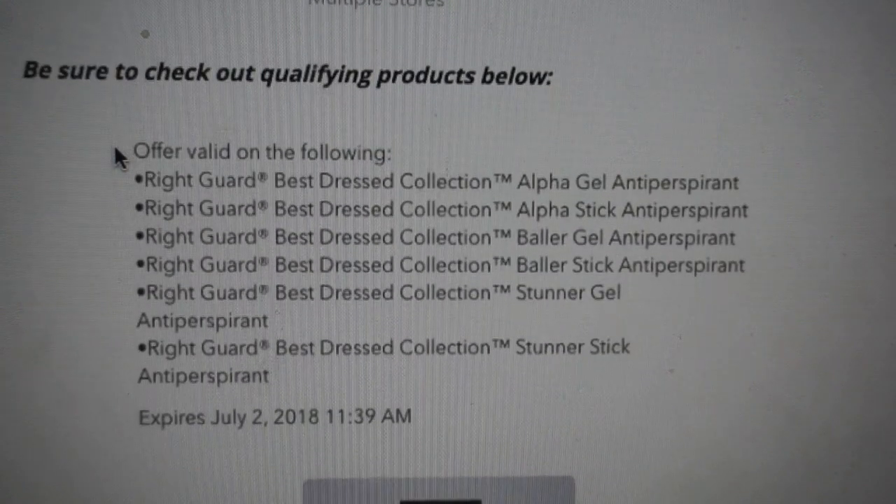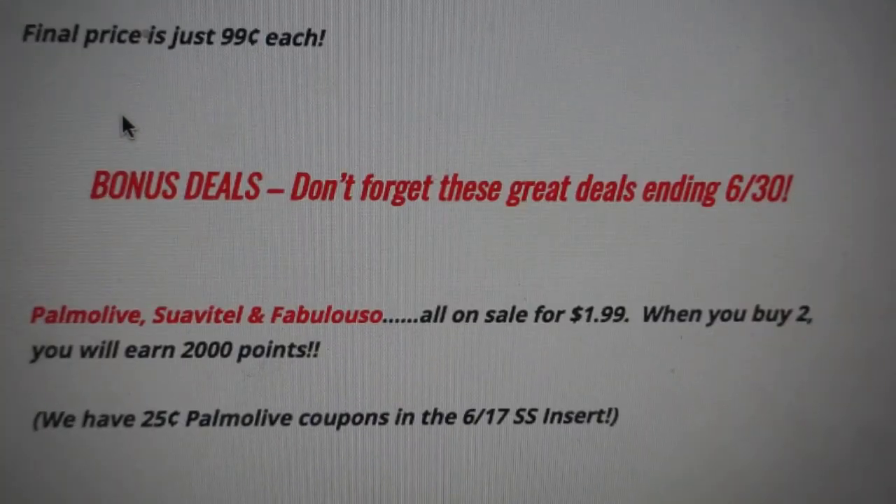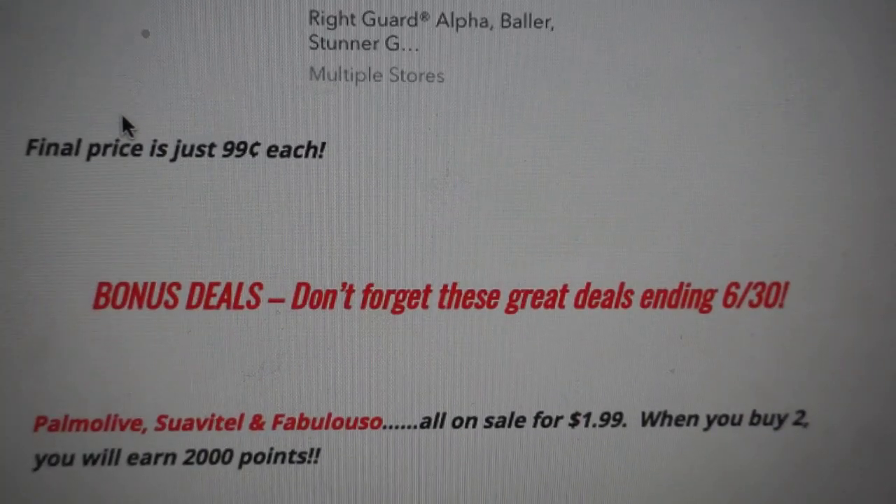Submit your receipt to Ibotta for a $2 rebate that can be redeemed up to five times. The qualifying products are all from the Best Dressed Collection: Alpha Gel, Alpha Stick, Baller Stick, Baller Gel, Stunner Gel, and Stunner Stick. The rebate expires July 2nd. After your $2 back from Ibotta, it's going to end up being just $0.99 — a really, really great deal.